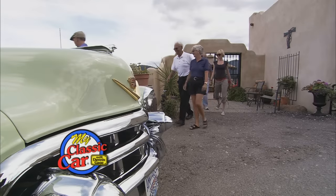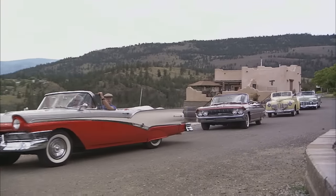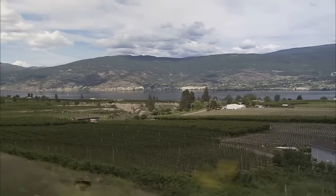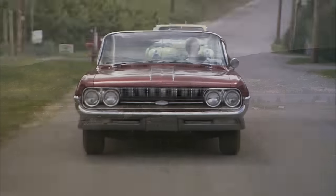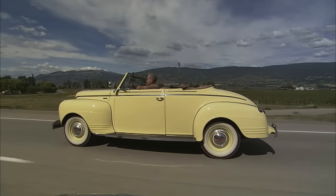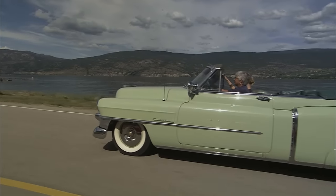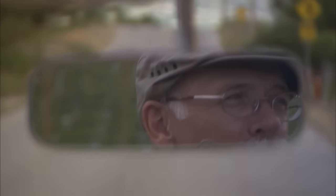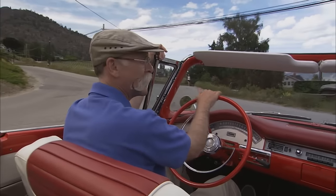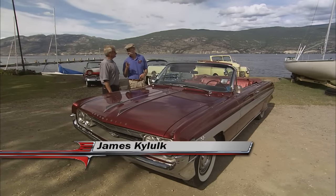Welcome back to My Classic Car. What a vacation paradise this is. Well, it has everything that people look for. You've got hiking, mountains, wineries, beaches, a lake. And we also have Ogopogo. Ogopogo? Yeah, it's this water monster — like a Loch Ness Monster. People have pictures of it, apparently. I guess every large lake needs its Loch Ness Monster. Exactly. Well Jim, three down, one to go. One beauty to go.